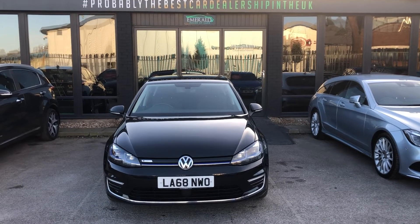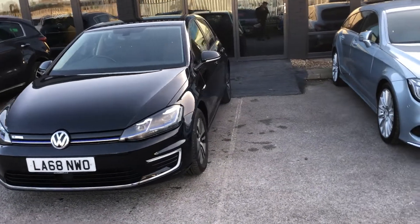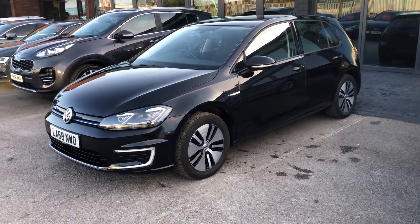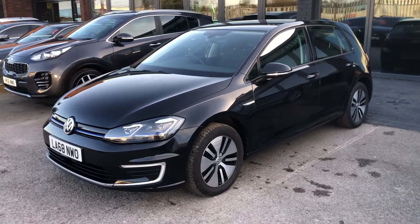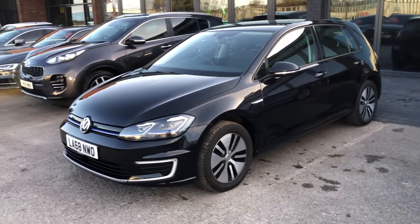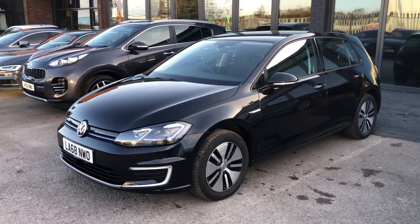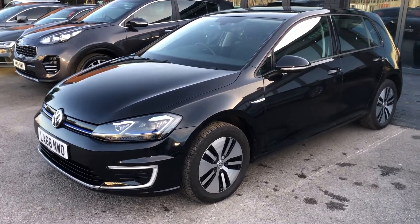Hello there, guys, and welcome to Emerald House of Cars. I'm Greg, your host today on the virtual walk-round of this stunning new arrival, our VW e-Golf. The Golf has gone all electric, and what a fantastic offering this is in the full EV range. You don't have to have a car that looks too futuristic or concept-y. This is just a standard Golf with an electric motor that's not going to cost you the earth. It keeps Greta happy, keeps your money in your pocket, very fuel-efficient, and very friendly for the environment as well. So what's not to love?